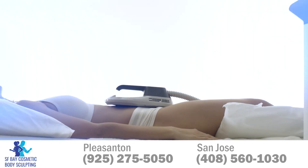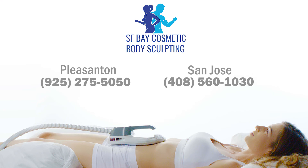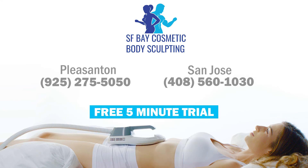Get started today at www.sanjosebodysculpting.com and sign up for a free consultation and a five-minute trial.